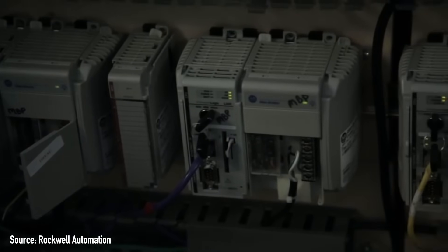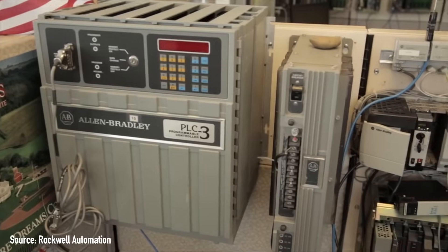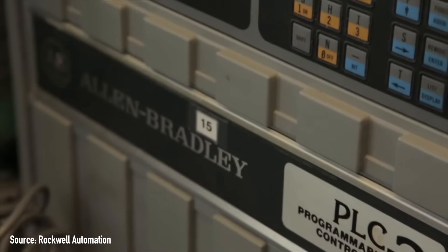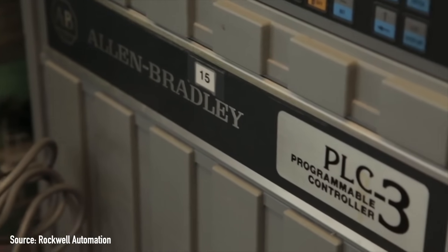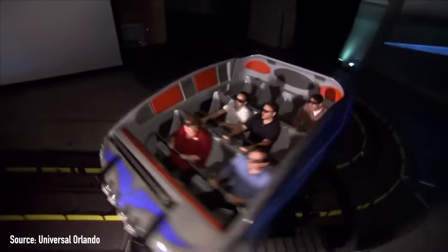PLCs over the last 50 years have changed and developed immensely in terms of features and capability. Today's PLCs can do complex math calculations and algorithms required for LSM launch systems and other motion control involved in certain types of rides.